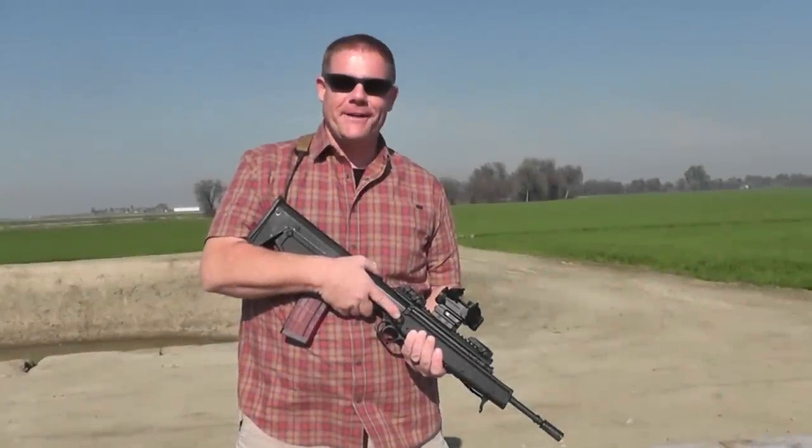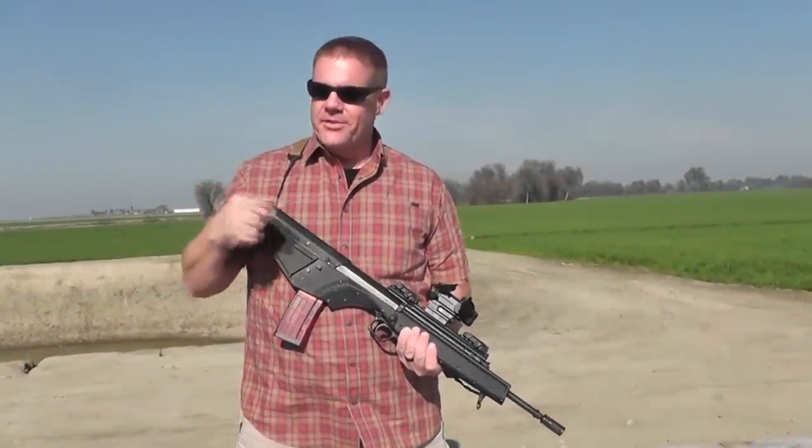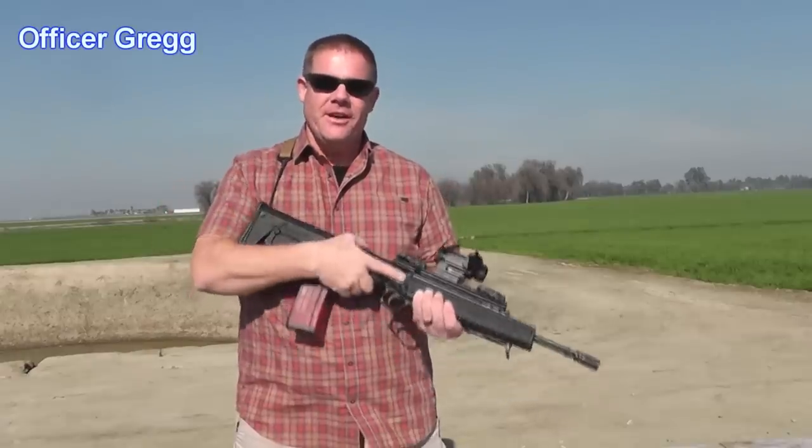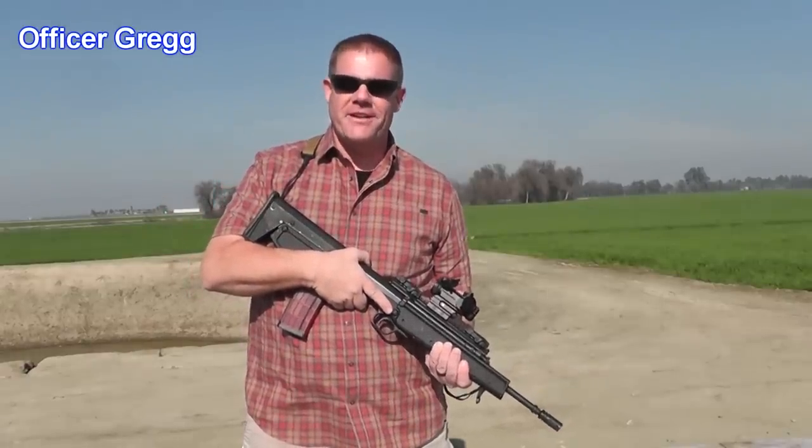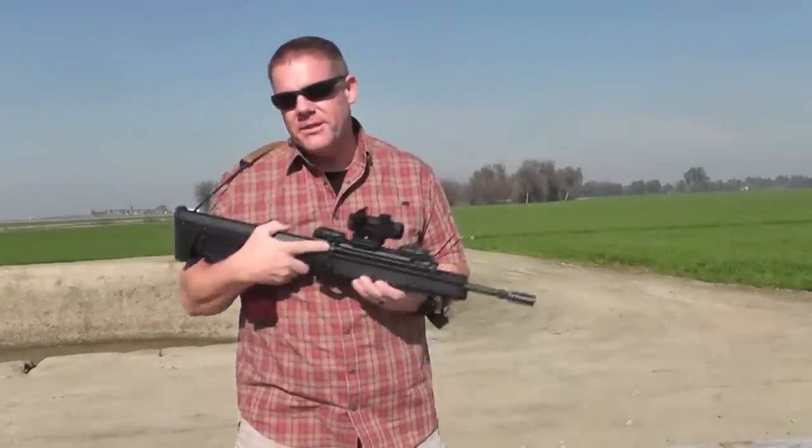Welcome back, Topflight folks. Jeff the OG and Danny out here with you on a shiny, sunny, warm January day. And we've brought you something a little bit new today.